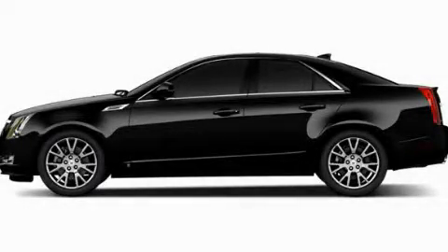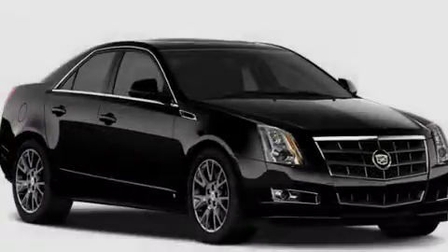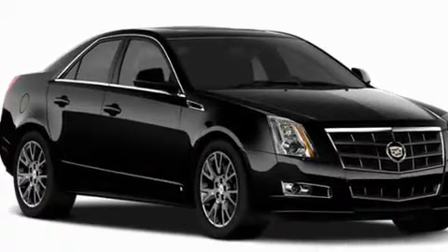This is a brand new 2011 Cadillac CTS, a drive and shape that provides endless luxury.